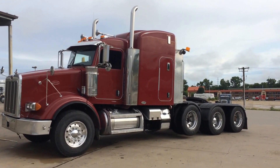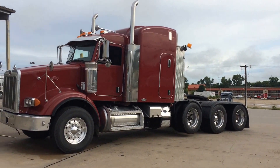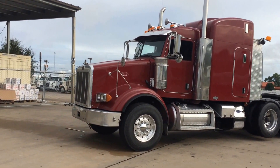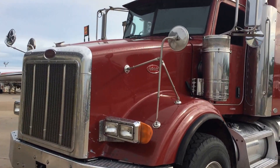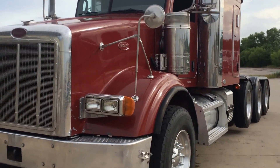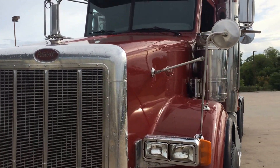I just put 12 new drive tires on it — 8 drives and the pusher. Steer tires are in excellent condition. Just gave it a full service, polished detail inspection. I checked everything from the front bumper to the tail lights, even to the point it's got new windshield wipers.